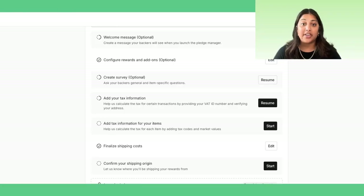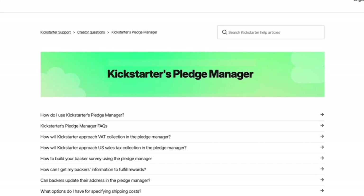Thanks for following along as we set up reward upgrades, add-ons, and shipping costs. Join me for the next couple of videos to learn about tax configuration, collecting important fulfillment data in backer surveys, and configuring data in the backer report for seamless connection to fulfillment. If you have any questions, Kickstarter is here to help every step of the way — visit our Help Center for more resources or to get in touch. Thank you.